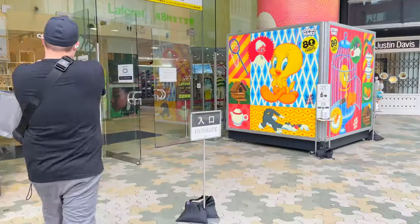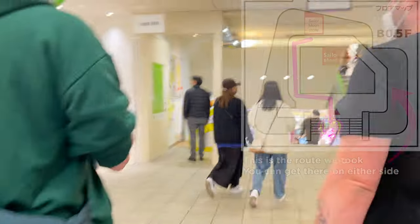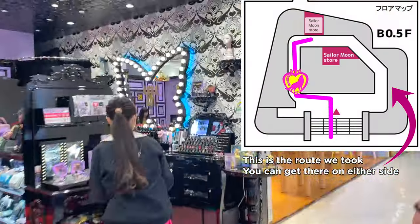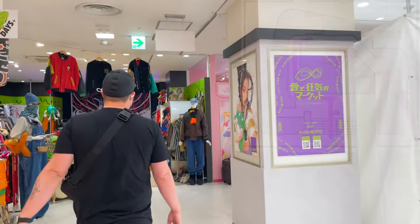To better explain, when you walk into the building you go down a very short stair set. It's just a short walk from there, turn a corner, and you're there.